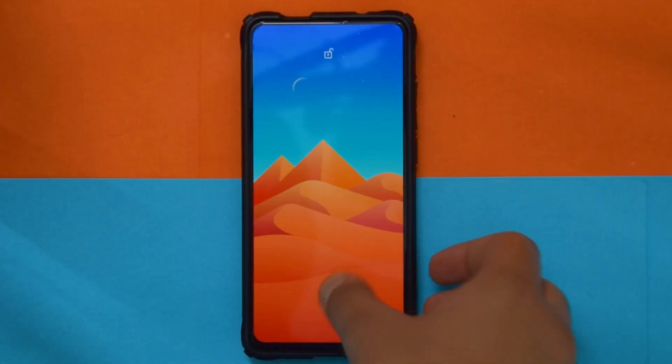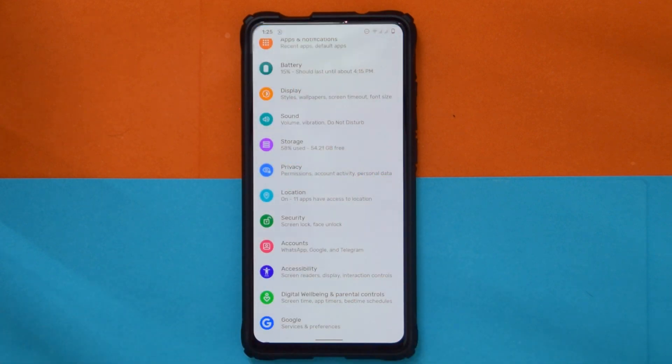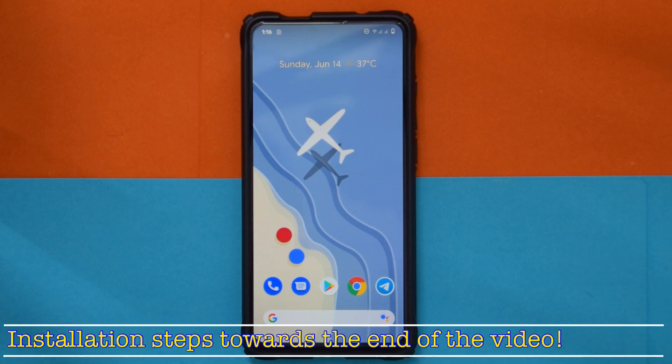Before we start, please make sure to subscribe and like this video because it helps me a lot. I do bring updates for ROMs on the Redmi K20 Pro. Now that you've done that, let's get right in.